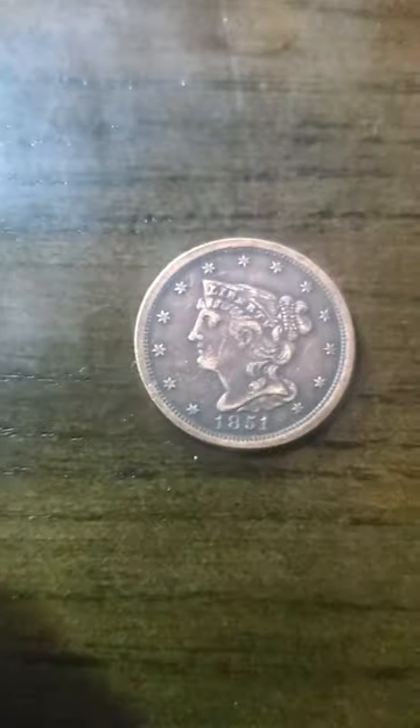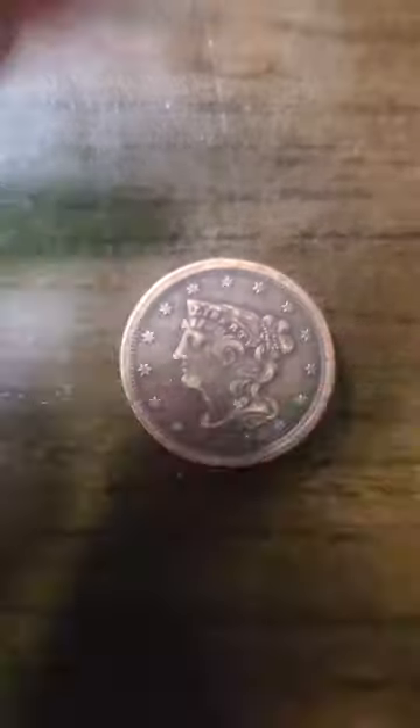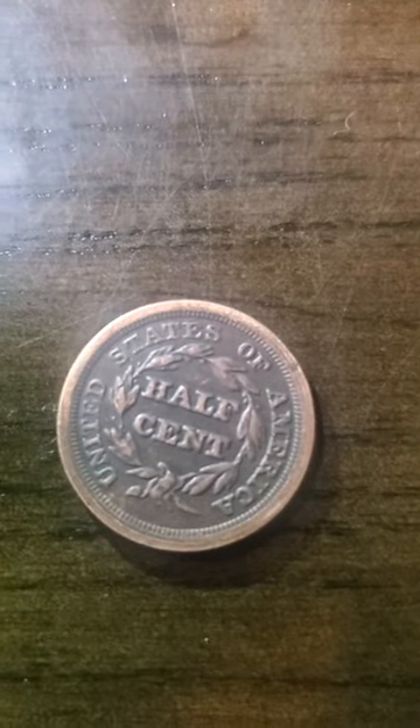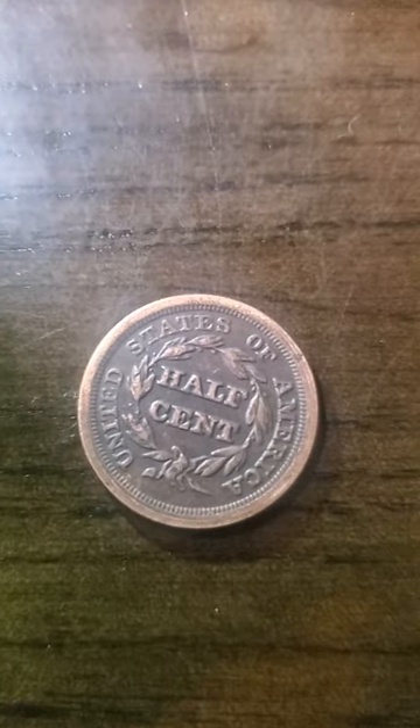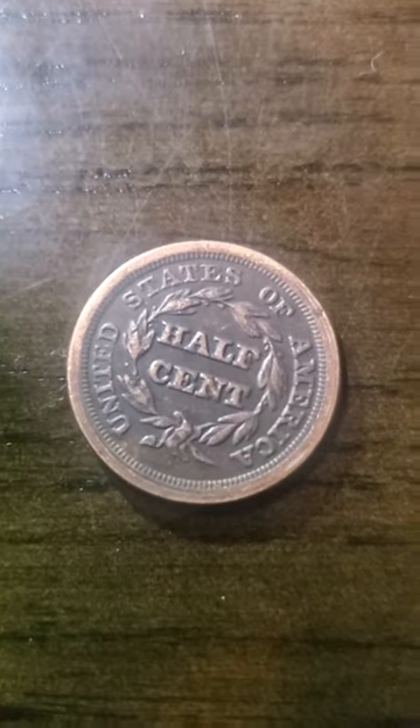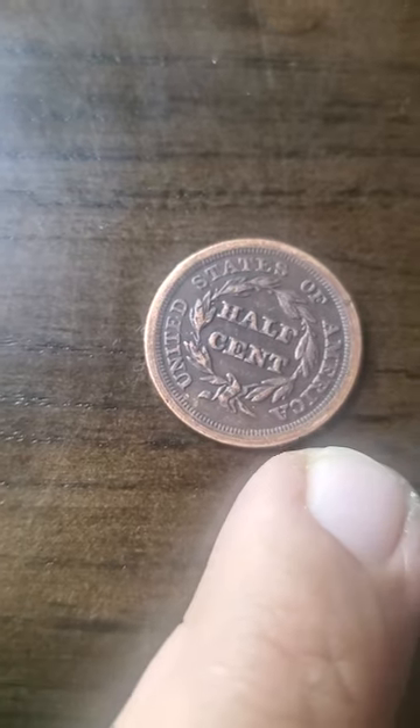This is a coin I've been waiting to get for months now because I think it's an awesome coin. It is a half cent, so it's a sweet find — it's going to be magnificent in my collection. I do think it was off-struck a bit on the edge right here. If you look, it's sort of thicker right there.